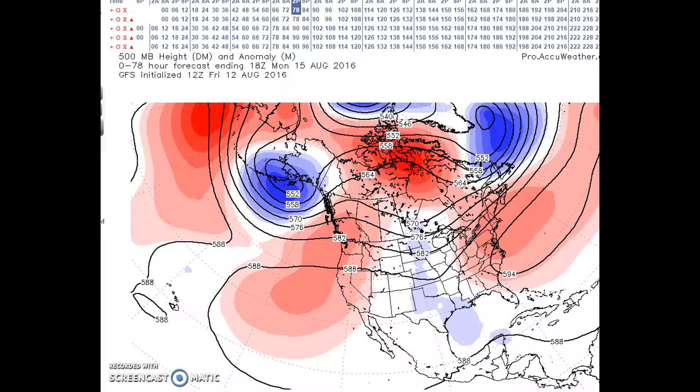Good evening, welcome to Jim Munley's World of Weather — a quick down-to-long-range weather forecast discussion for August 15th through 27th.